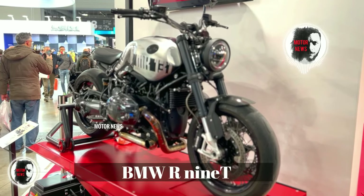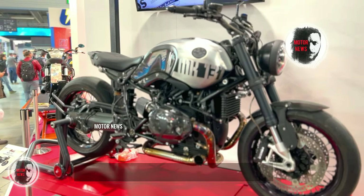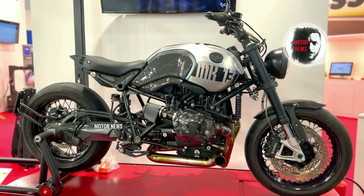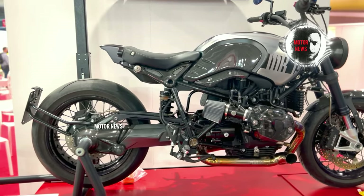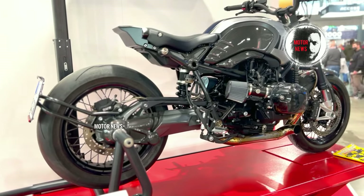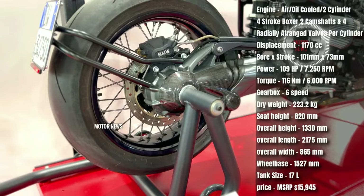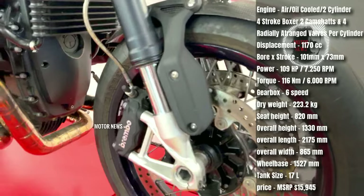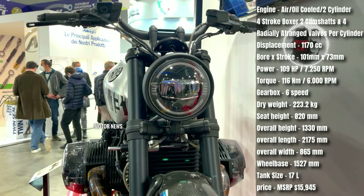The BMW R nineT offers extensive customization possibilities, allowing riders to tailor the bike to their preferences — from different seat options to various accessories, riders can create a unique and personalized riding experience. The R nineT combines classic minimalist design with modern performance features, boasting a powerful boxer engine and modern electronics, delivering a balance between retro aesthetics and contemporary capability.